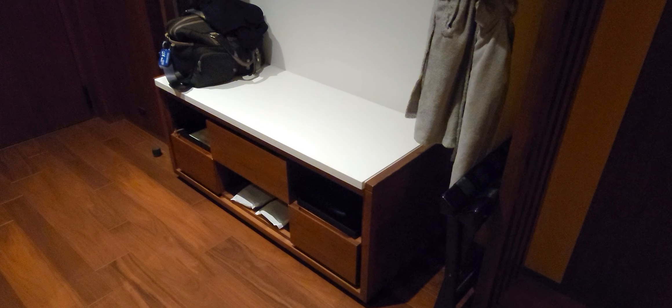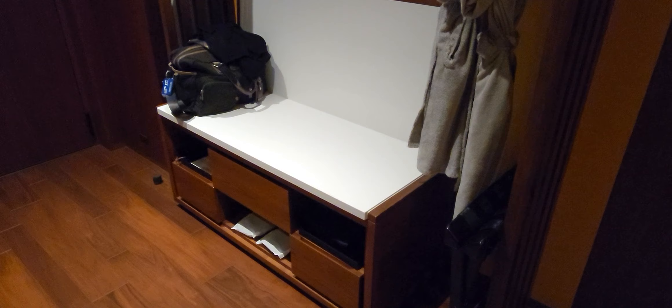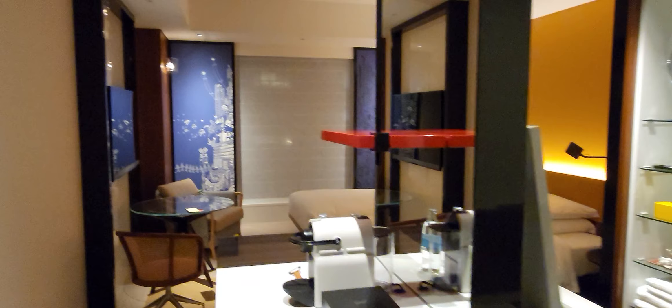So here we have no closets — you have an open layout. There's a luggage rack. I'm sure there's probably an in-room safe somewhere. An ironing board, and the iron is actually up here. A few hangers, and then you have a couple of bathrobes.